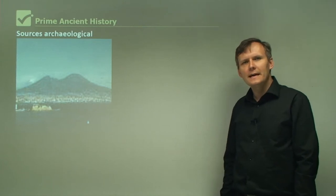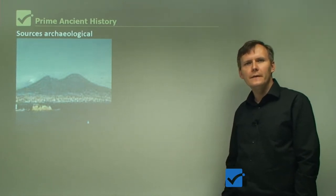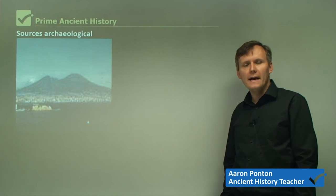Hi everyone. In today's lesson, we're looking at the archaeological evidence of Pompeii and Herculaneum, and we'll be looking at the cities themselves.